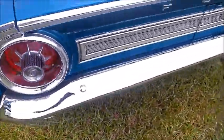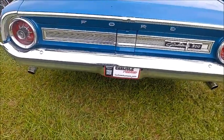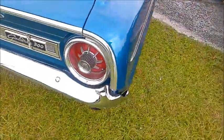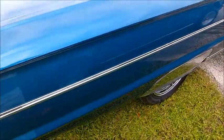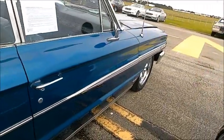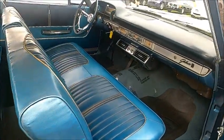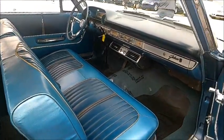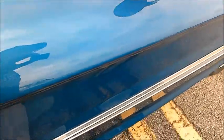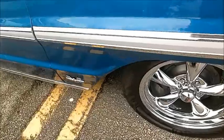And look around back — looks good. Nice aftermarket wheels on that.